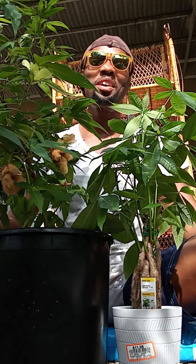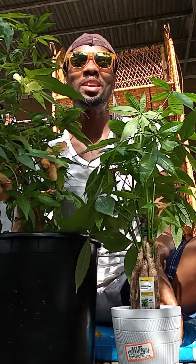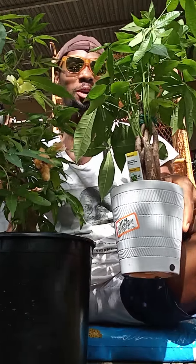What's up, y'all? Welcome to the garden. What is going on? Listen, this morning I picked up the renowned bonsai money tree from Home Depot.